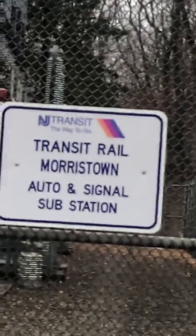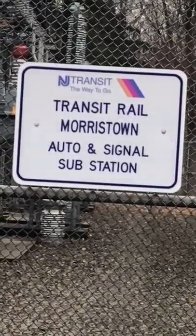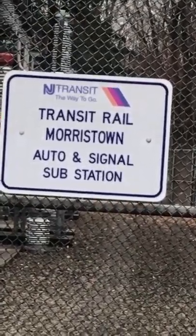New Jersey Transit rail and substation — the Morristown auto signal and substation. This is ARC. I can't go in there obviously because I don't wanna get sick or hurt. I don't wanna get radiation poisoning. But this is the substation here — you've got everything. I gotta go. I'll make the trek back anyway.